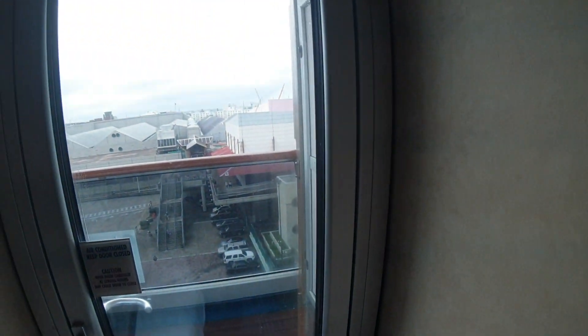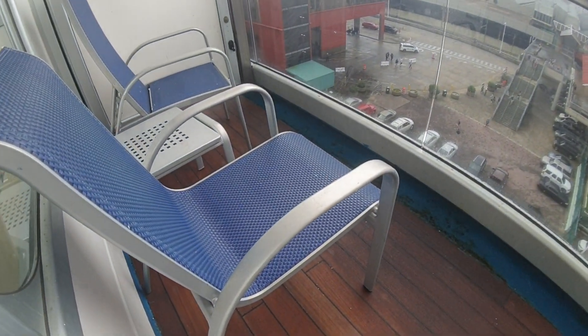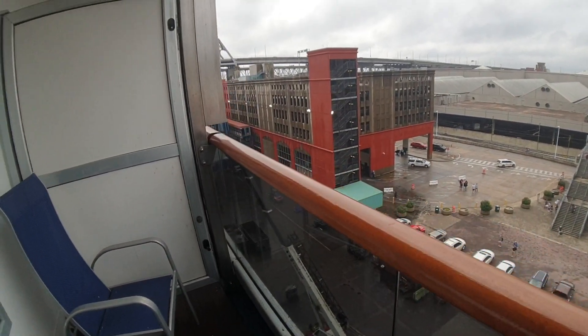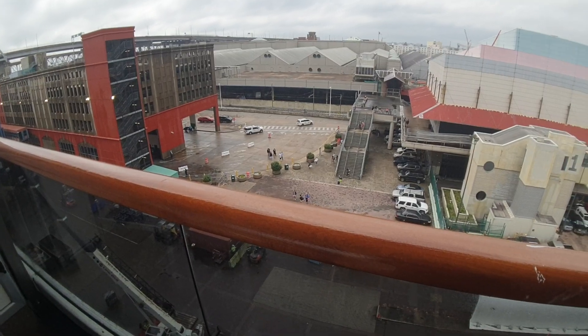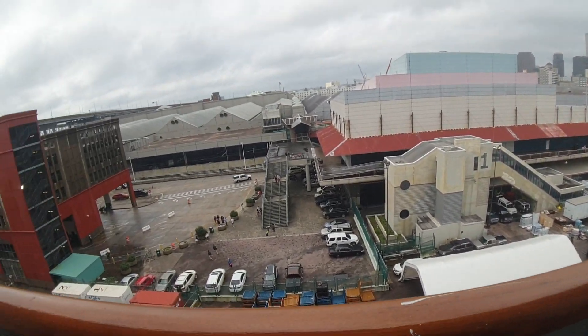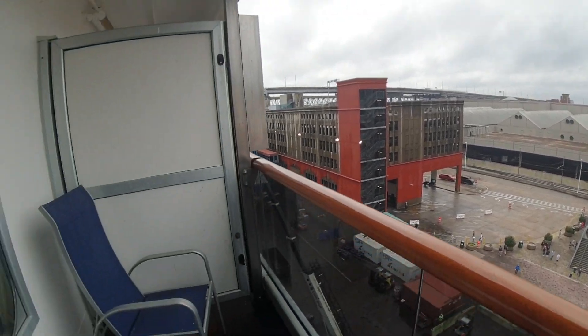Now let's go have a look at the balcony — this might be a bit bright as we come out. There's the door, a little bit of noise out here — this is New Orleans. You've got two chairs and a little coffee table. You can see them doing lots of loading today. That's downtown New Orleans right there — a nice little bonus view.